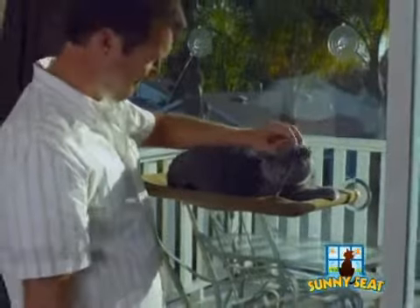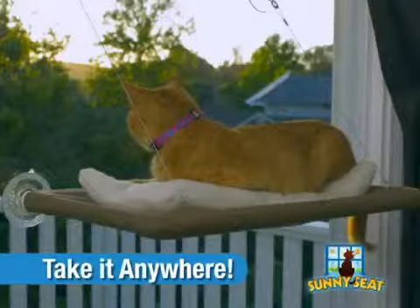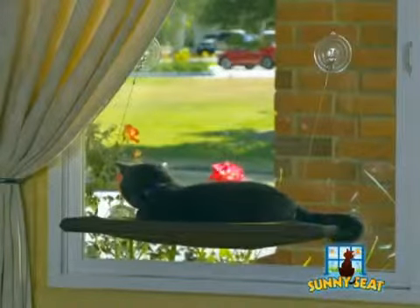Sunny Seat Cat Bed is perfect for apartments, kitchens, or even traveling. Take it anywhere you bring your cat for perfect views of nature, birds, mountains, or parks.